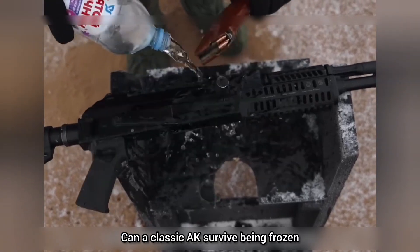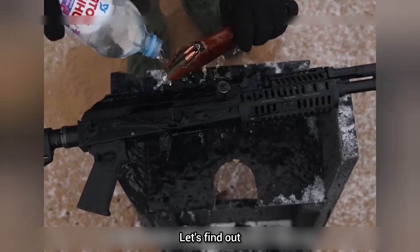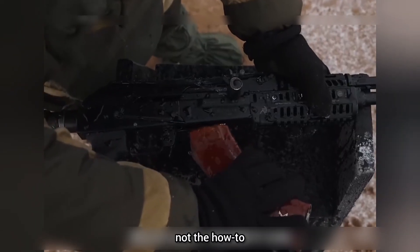Can a classic AK survive being frozen, buried in rubble, soaked, and packed with sand? Let's find out — but only the results, not the how-to.